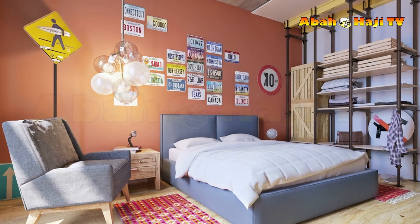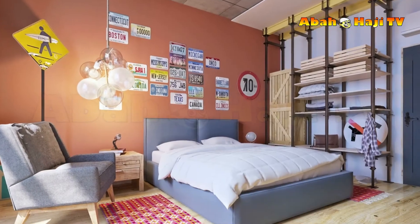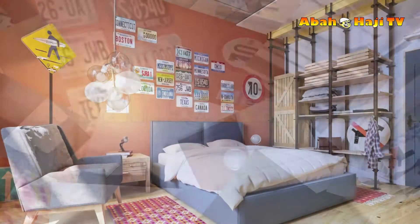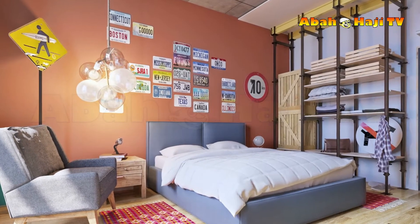20. Make the bed the star of the show. A bedroom might include a desk, bookshelves or a fancy closet, but it will always be the bed that is the most important part of the room. Choose a standout design and crown it with an eye-catching wall design.